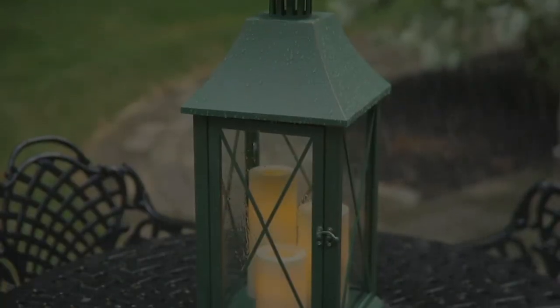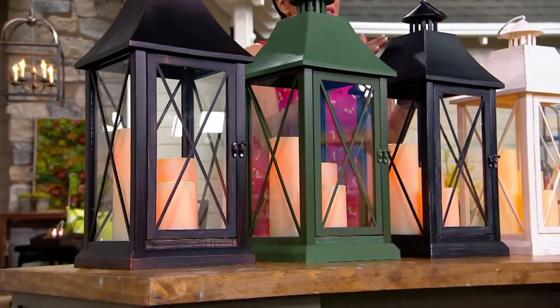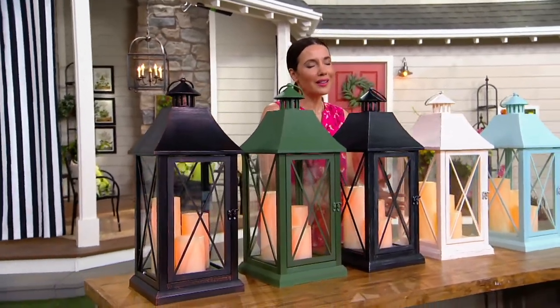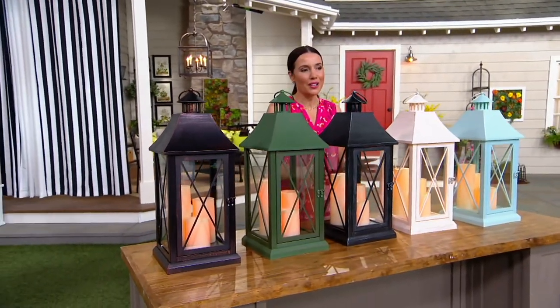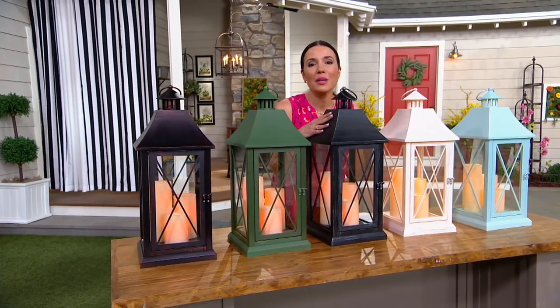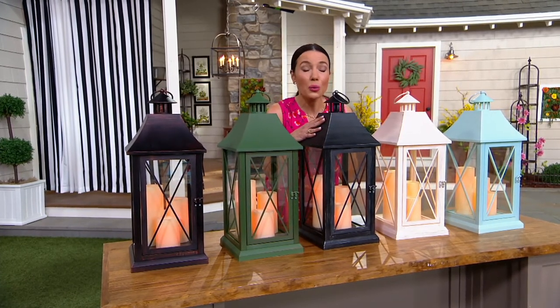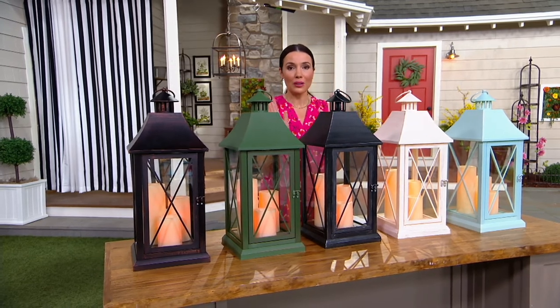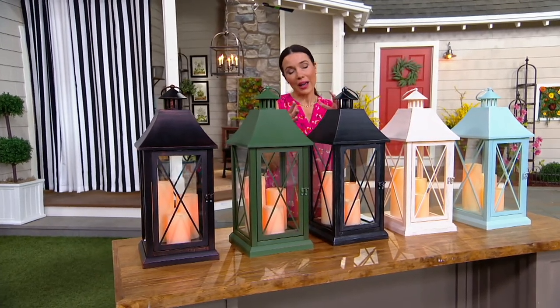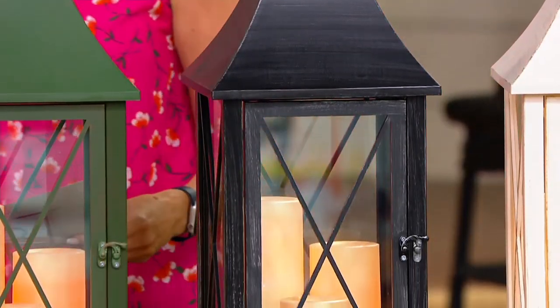What you're getting is this beautiful 23-inch lantern. Inside, you have three flameless candles. They are gorgeous enough to go in the most elegant of interiors — think formal living rooms, dining rooms, entryways. But also great because they can go outdoors and they're meant to be fine in the weather. You can put these on either side of a front door or lining steps. I actually picked these up last year; I have three of them sitting out on my deck area, and at night the glow is so pretty. So let me take you through your color choices.